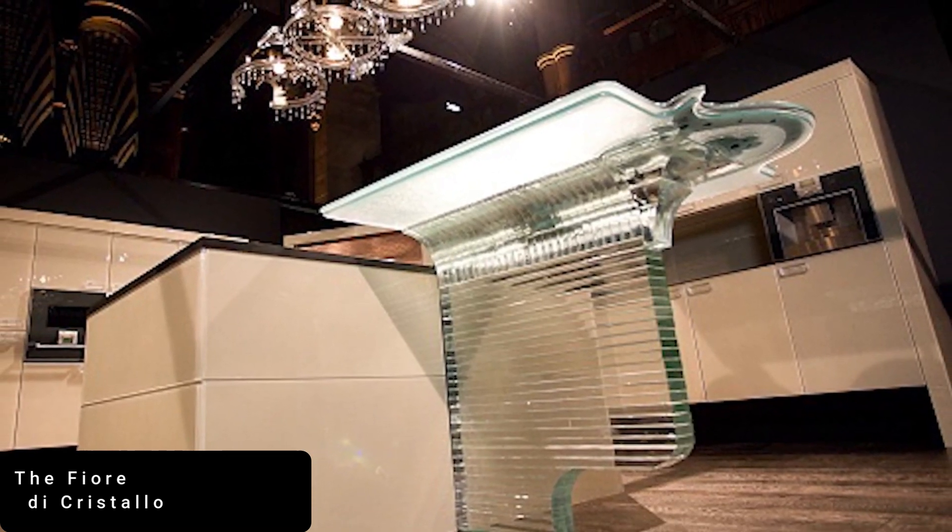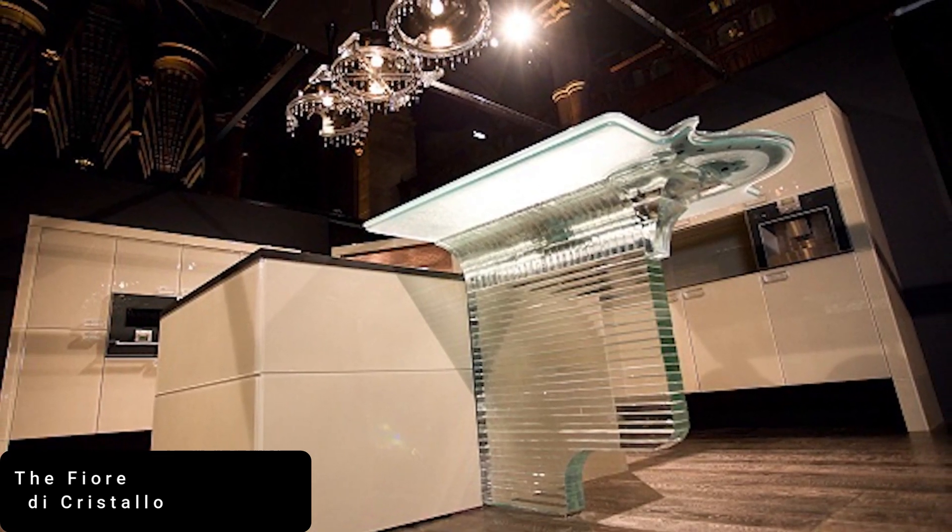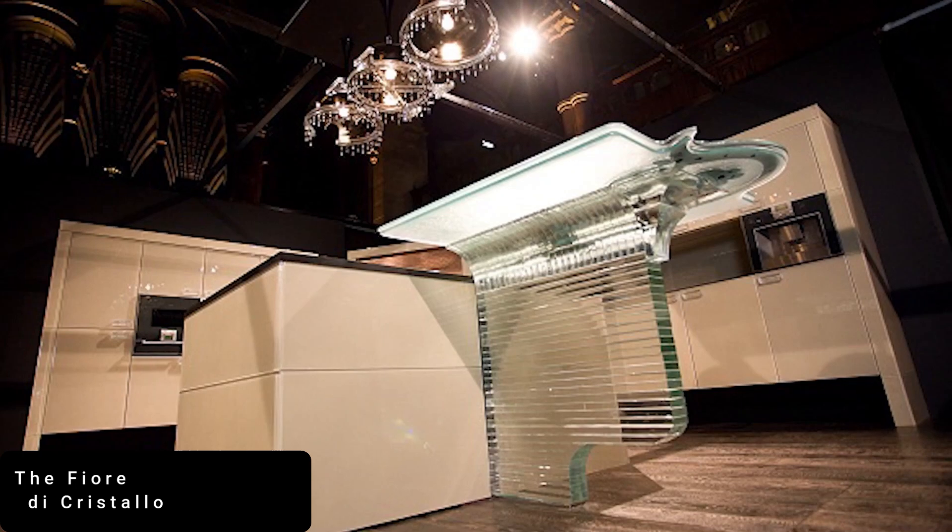With crystal door handles, crystal worktops, and the complete works, the most fascinating feature is the crystal island lit by a Swarovski chandelier that hangs just above.